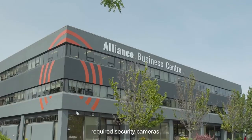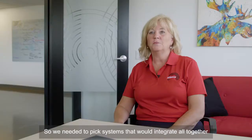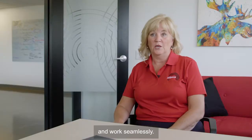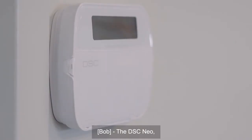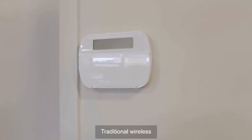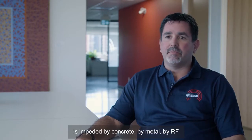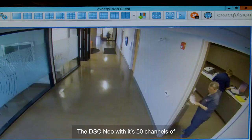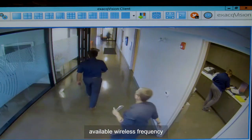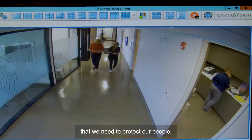The building that we're in required security cameras and managed access, so we needed to pick systems that would integrate all together and work seamlessly. For the intrusion we used the Tyco DSC products. The DSC NEO — I'm not aware of anything that has the range that it does. Traditional wireless is impeded by concrete, metal, and RF interference. The DSC NEO with its 50 channels of available wireless frequency is really cutting edge and gives us the required distance to protect our people.